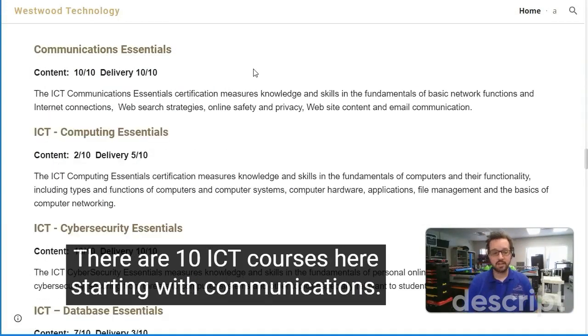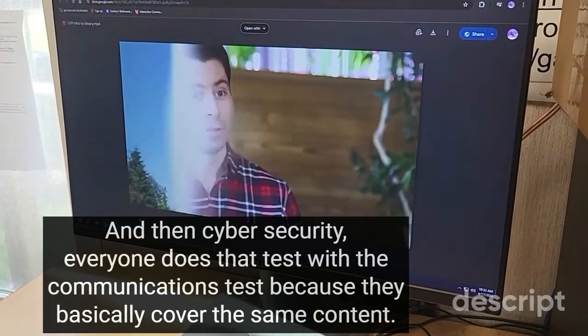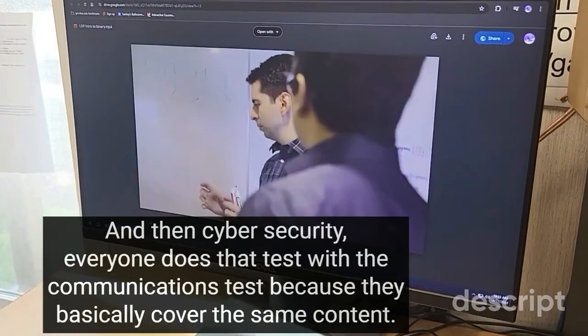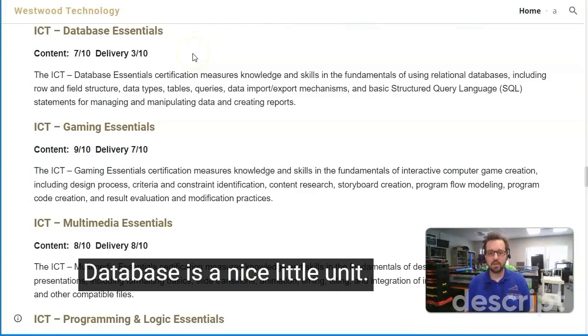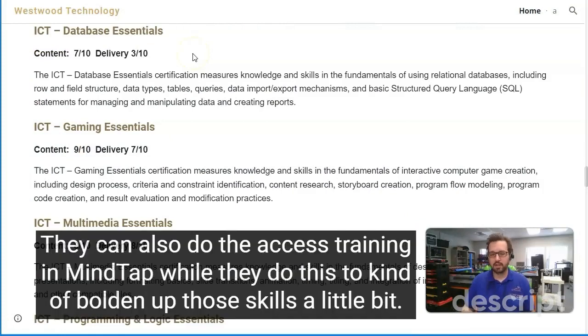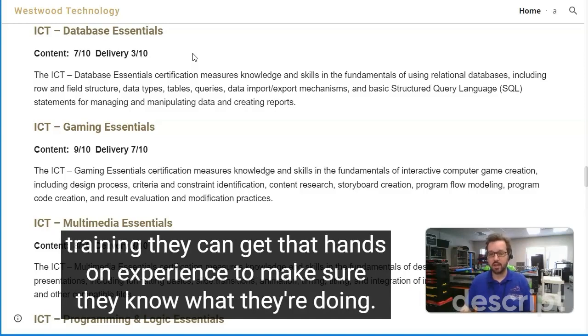There are 10 ICT courses here, starting with communications. Communications is the course that everybody starts with. Cybersecurity and communications are done together because they basically cover the same content. Database is a nice little unit — students can also do the Access training in MindTap to bolster those skills, because the database unit doesn't cover everything as well, but with the Access training they get that hands-on experience.